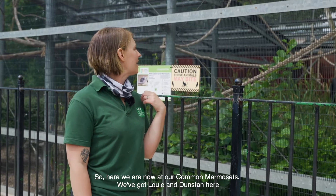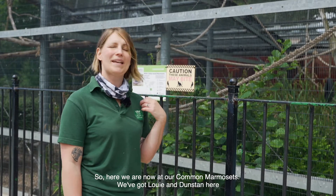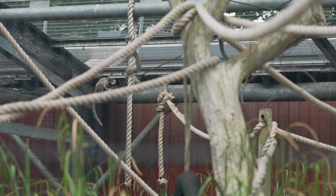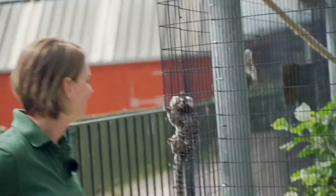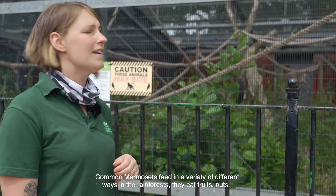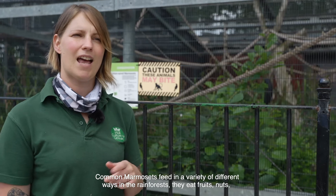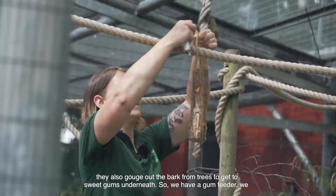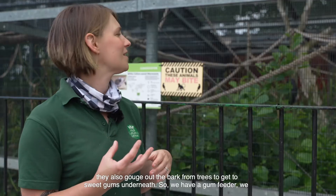So here we are now at our common marmosets — we've got Louis and Dunstan here. Common marmosets feed in a variety of different ways in the rainforest. They eat fruits and nuts, and they also gouge out the bark from trees to get to the sweet gums underneath.